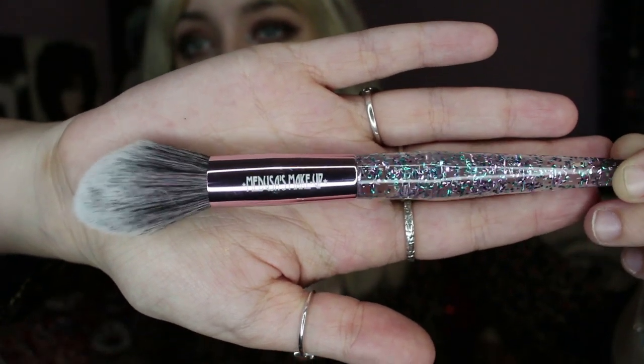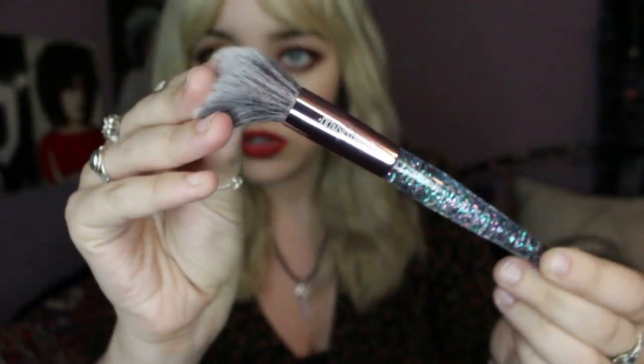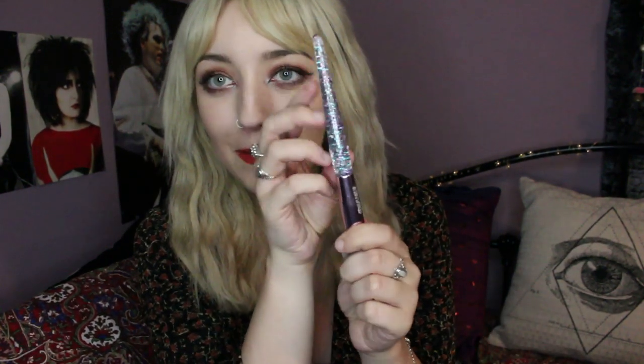This looks like fun - it's a brush. Oh it's really soft, I like this! It's got a glittery handle and it says Medusa's Makeup on the handle. It's super super soft - it kind of looks like a powder contour brush. They call it a blush brush, so you can use it for blush, contour, or highlight. I've also used these kinds of brushes for powder around here. This will definitely be something I use day to day. The glitter on the handle is really pretty - blue and purple, like pretty Little Mermaid colours.